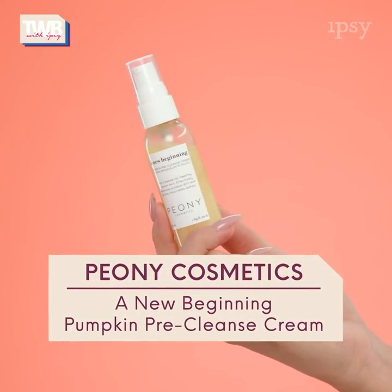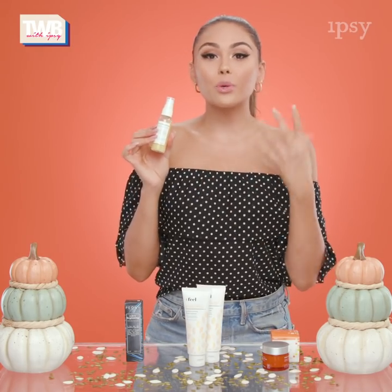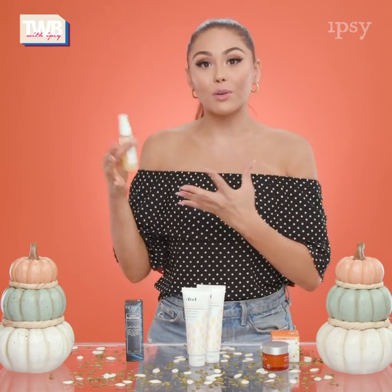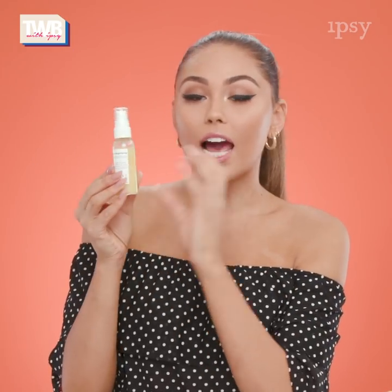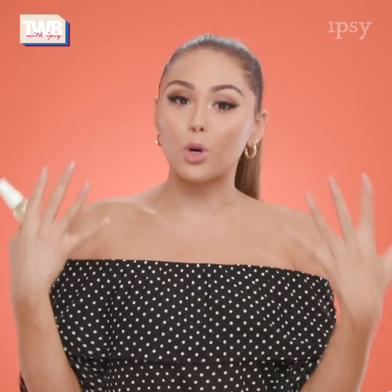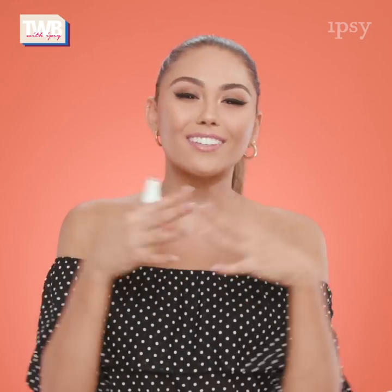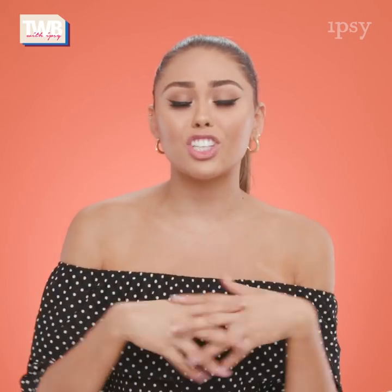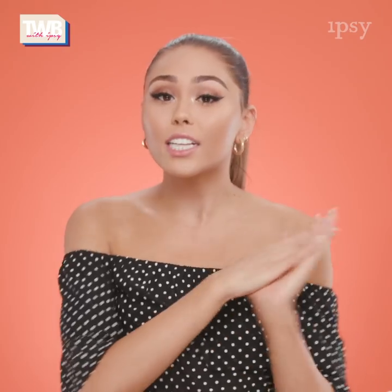First of all we have the Peony Cosmetics A New Beginning Pumpkin Pre-Cleanse Cream. This is a product that you would use before your normal cleanser — it's really gonna help to extract all that dirt, oil, and grime out of the pores before you go in with your normal cleanser. Because it's a hydrating, almost oil-based formula, it doesn't strip your skin of its natural oils. It leaves your skin feeling very moisturized even while removing makeup and grime. On top of that, it also works to nourish the lashes and hydrate the eye area, plus pumpkin seeds are packed with zinc, essential fatty acids, and vitamin E that help keep your skin clear and control oil throughout the day.